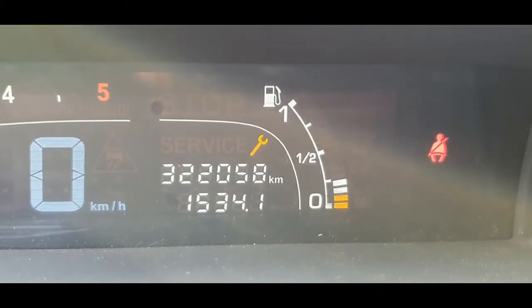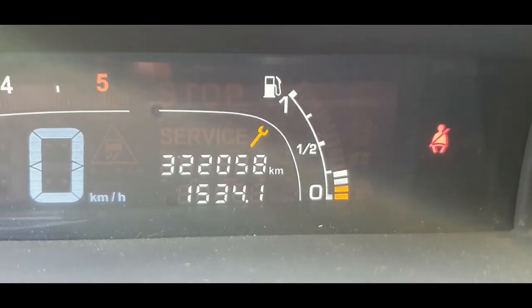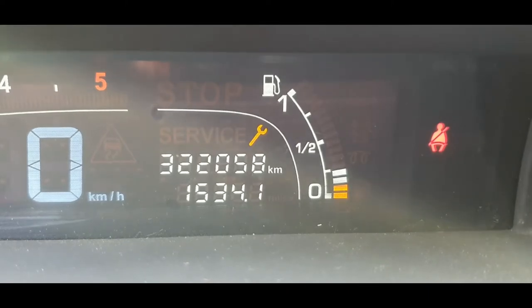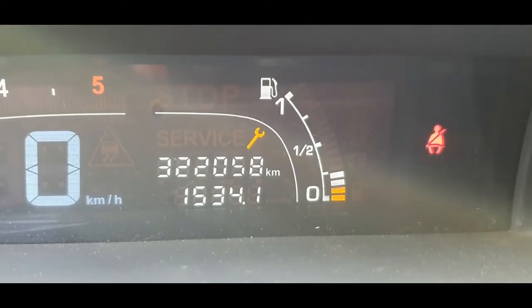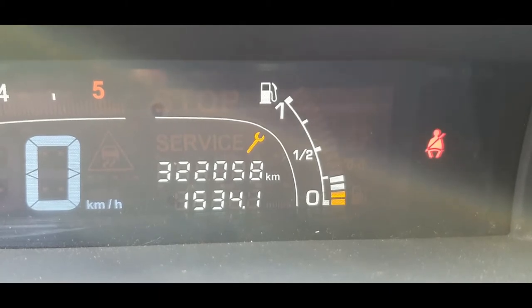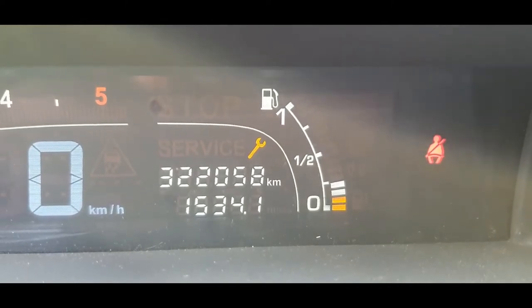322,000 kilometers — sounds like a lot. But for these cars and these engines, it should not be a problem, unless properly maintained. Change the oil often, just look out for the engine and it will get you very far. The belt interval is 240,000 kilometers. I think that's a little bit much, but at least with this mileage you know that the belt service has been done and most of the service has been done to keep this car driving.